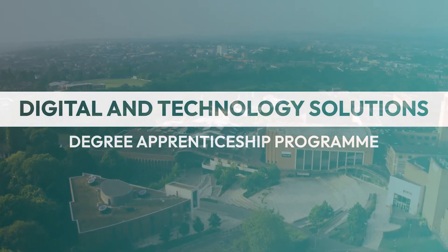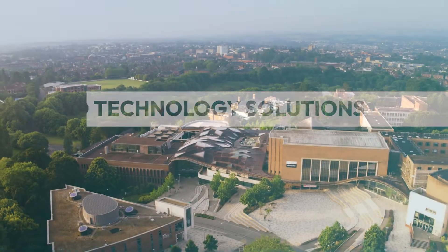I'm Hugh Evans, I'm the programme director of the BSc in Digital and Technology Solutions degree apprenticeship.